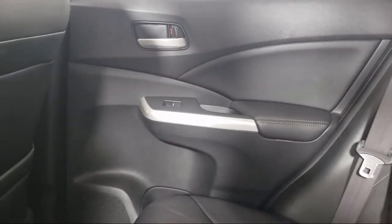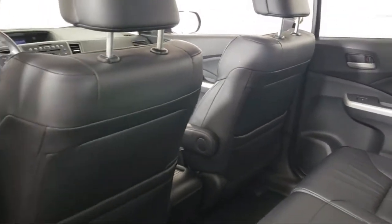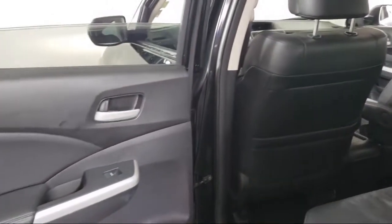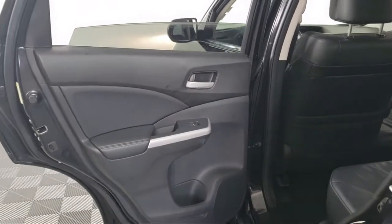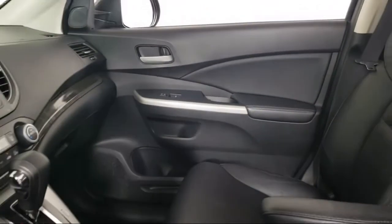Our fully transparent shopping experience delivers the best upfront, along with a complete vehicle history. And for additional peace of mind, we also offer a three-day exchange policy and a financing program custom tailored to you.